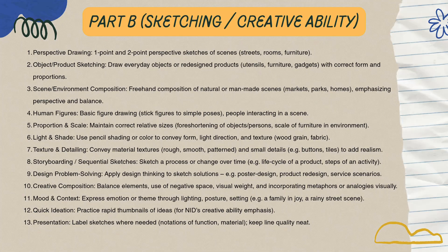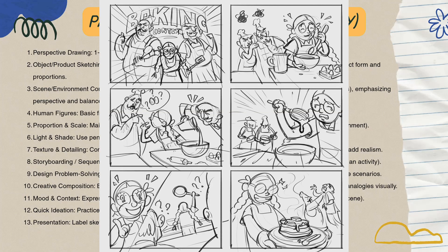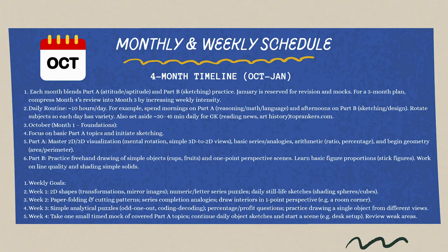Second and most critical — creative problem solving. Advanced designers, not just artists, practice creative problem statements: redesigning products and storyboard sequential sketches. You must convey a story or solution with clarity. This is where you will make the difference.